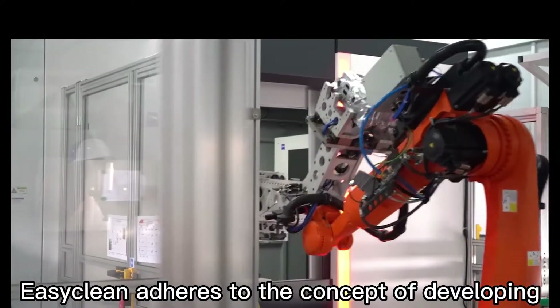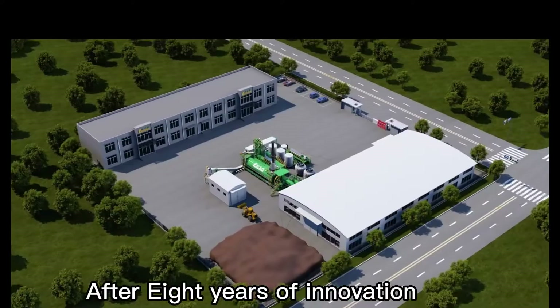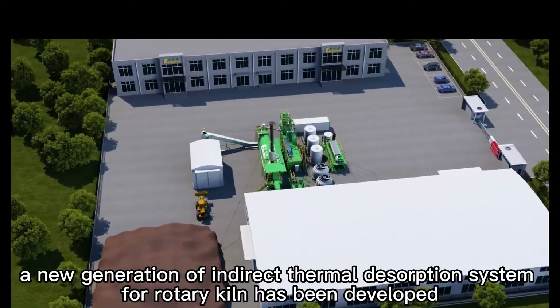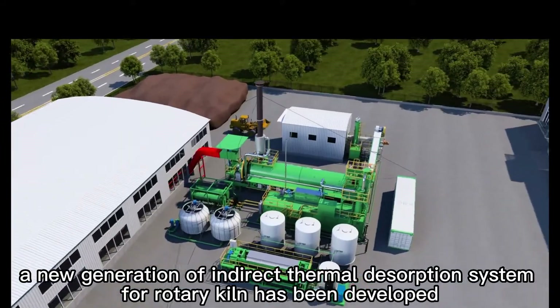EasyClean adheres to the concept of developing better technology and a cleaner world. After 8 years of innovation, a new generation of Interact Thermal Desorption System for Rotary Kiln has been developed.